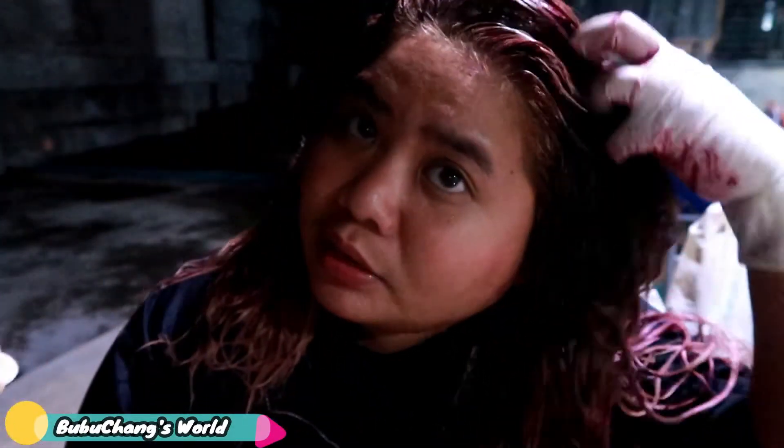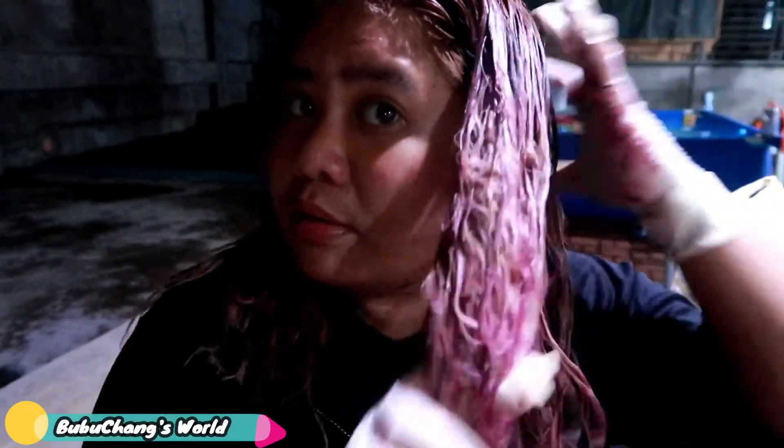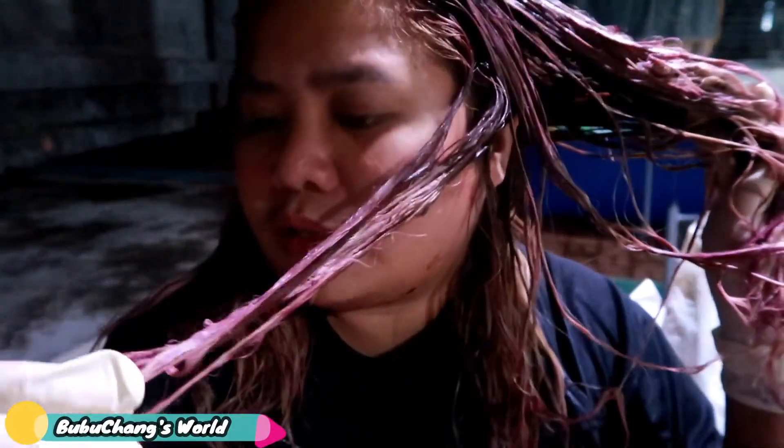Well, the pink product is labeled 'pale pink' — it's not dark pink or anything like that. So that's expected. But you can see the difference, mga loves. I'm very purple on this side!